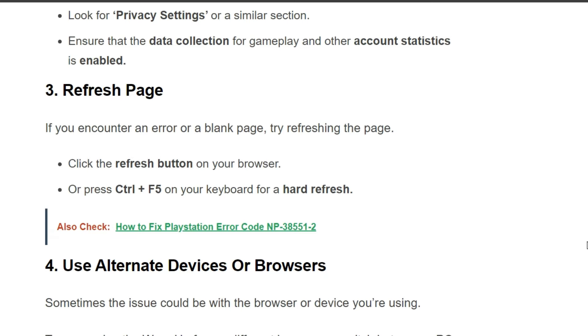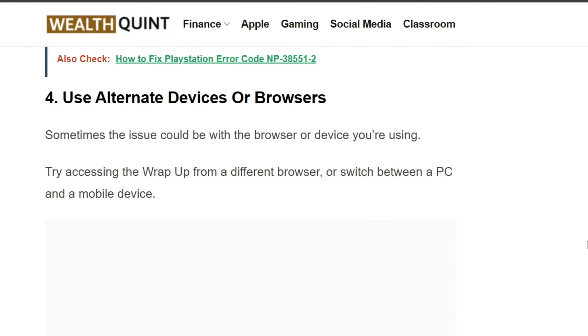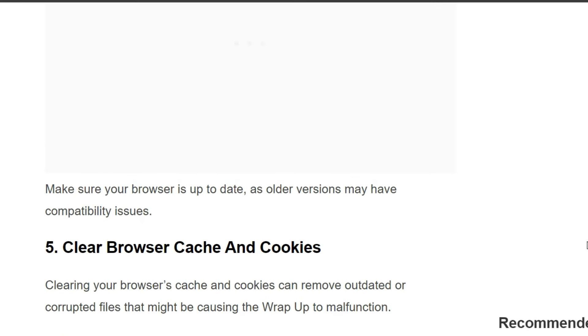The fourth solution is to use an alternate device or browser. Sometimes the issue could be with the browser or device you are using. Try accessing the Wrap-Up from a different browser, or switch between a PC and a mobile device. Make sure your browser is up to date, as older versions may have compatibility issues.